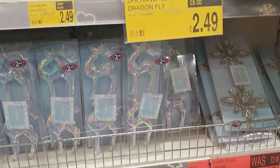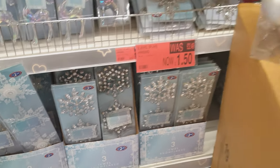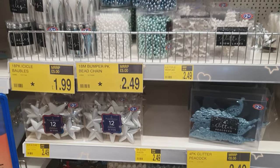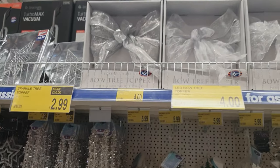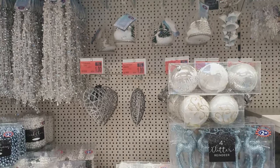I can't remember where the most beautiful toppers were for the tree, but it could have been B&M. There was one shop that had a particular star for the top of the tree and it was absolutely stunning. You've got the wintry white here and bows already made.